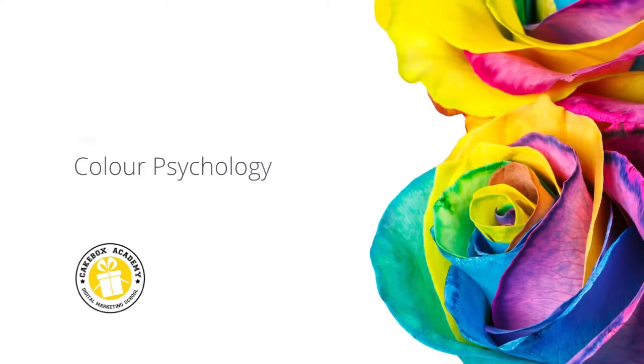Hello and welcome to module 2.5, Color Psychology: How Color Can Be Used to Influence Your Customers. In this module, we're going to have a breakdown of various colors and how they can actually influence the feelings and emotions of your customers, or anybody who's looking at that specific color.